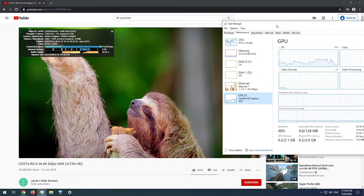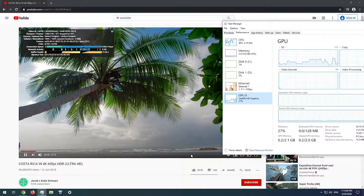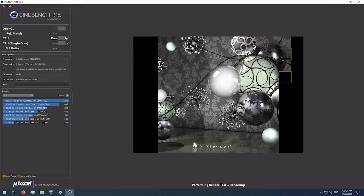But how about overclocking? Let's obtain a Cinebench score first — the CPU did just over 240 multi-core at stock. Now let's cue the overclocking montage.